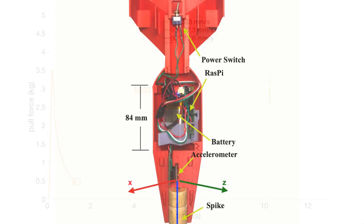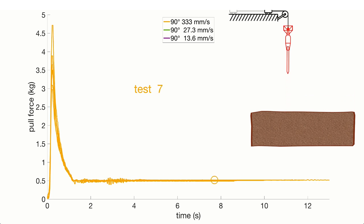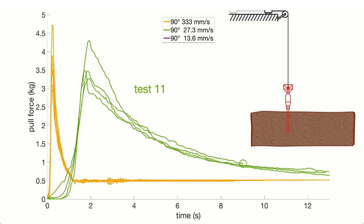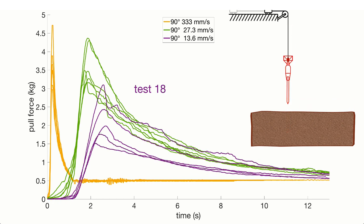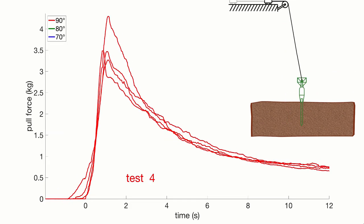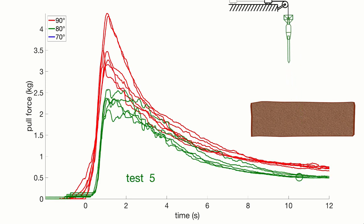A key challenge is removing the dart. We measured the forces required to remove a dart from soil as a function of the retraction speed. Slower speeds require less force. We also varied the angle of pulling, and the pulling force required decreases with the angle.